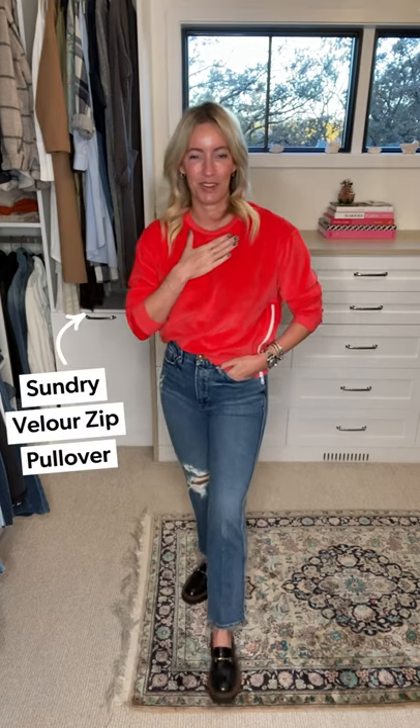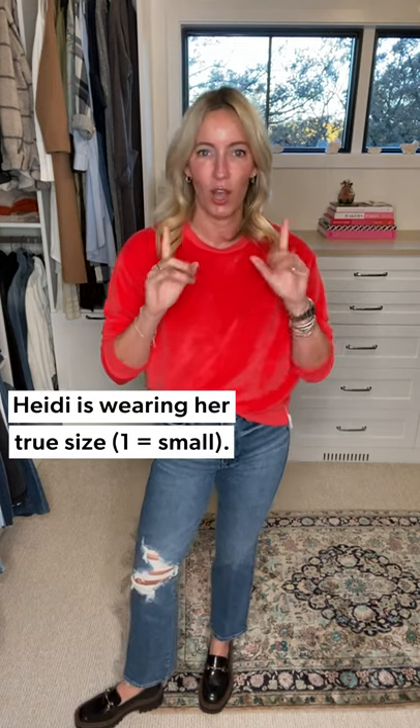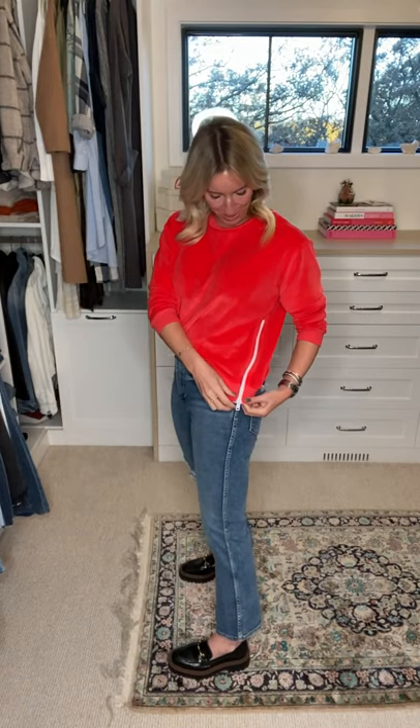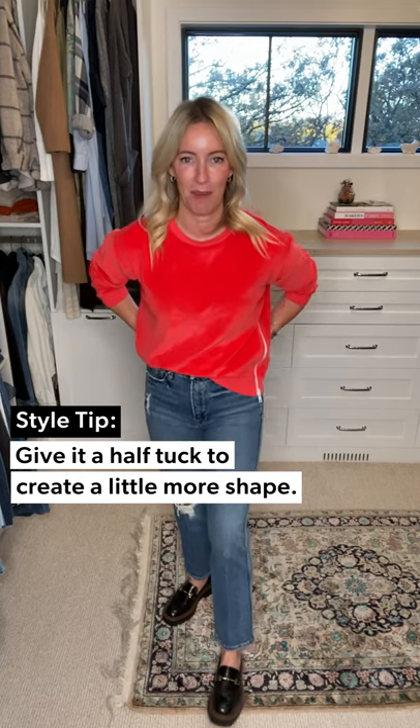Starting with a really fun and casual look. This is from Sundry — the velour pullover. It runs really true to size, not oversized but a tiny bit relaxed, so I'm wearing my normal size, which is equal to a small. The fun detail is this great little side zipper and pop of white, which is so darn cute. This is yummy velour — doesn't get any softer than this.